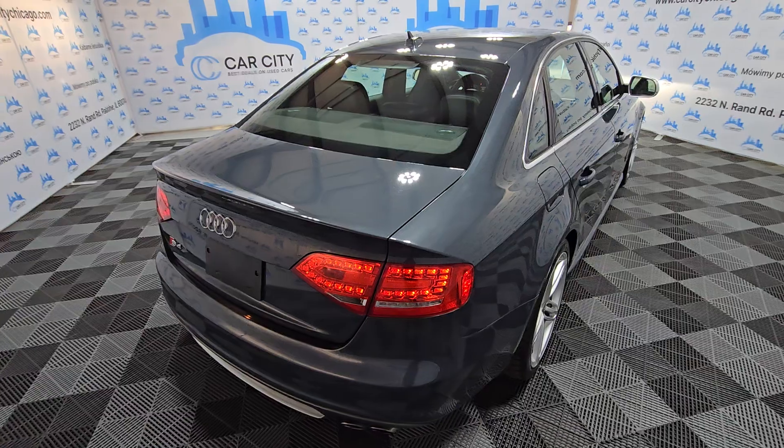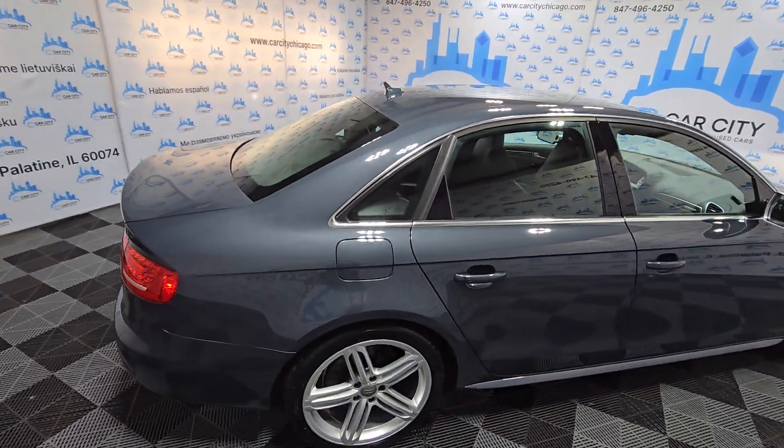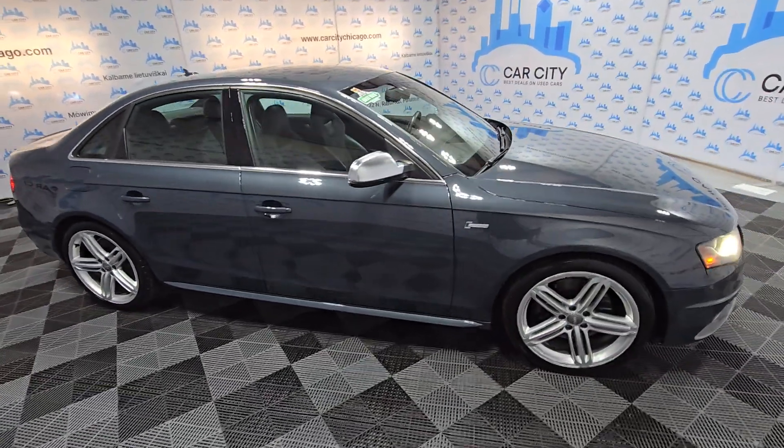It's got 95,000 miles. But look at the body — it looks great, nice paint. Very sporty, very fast, you know, with a nice big engine.